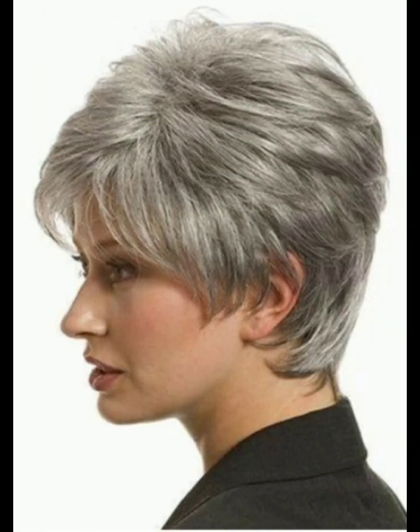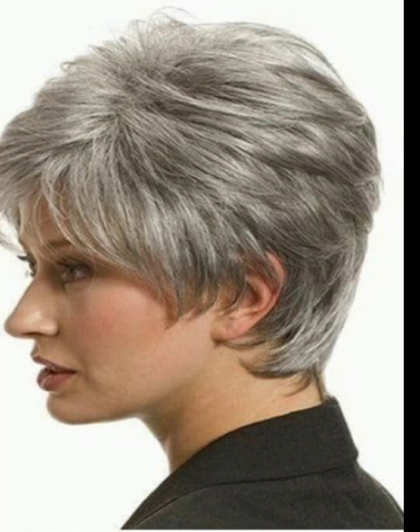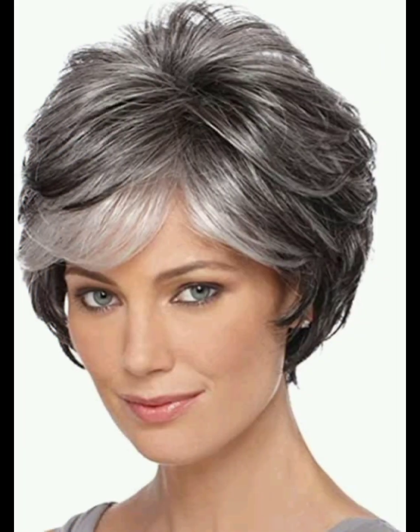Styling short haircuts offers versatility and a chance to express personal flair. Here are some tips for styling your short haircuts. Firstly, the first tip is texture and layers — you need to embrace the natural texture of your hair. The second tip is to consider adding layers for movement and dimension. The third tip is the pixie cut.